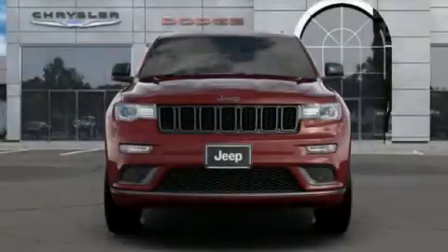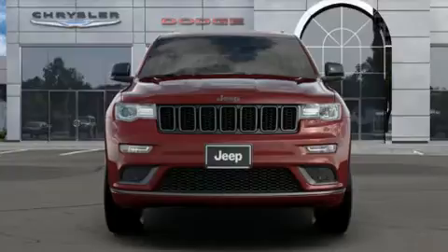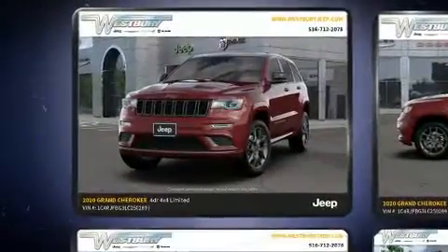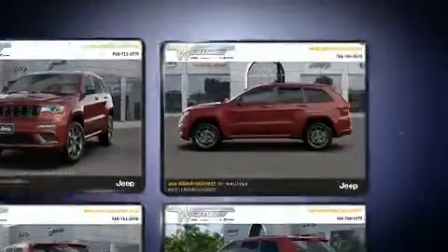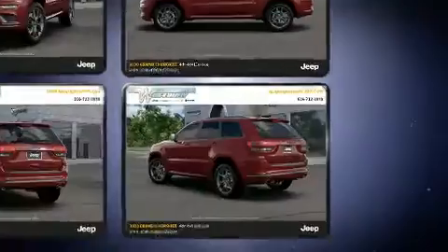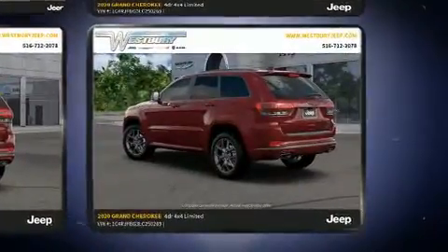The 2020 Jeep Grand Cherokee top features include heated front seats, delay-off headlights, a power seat, an automatic dimming rearview mirror, automatic dimming door mirrors, a power moonroof, a power liftgate, and remote keyless entry.